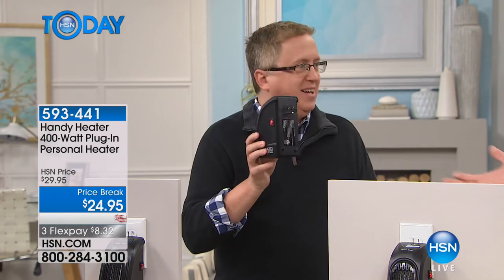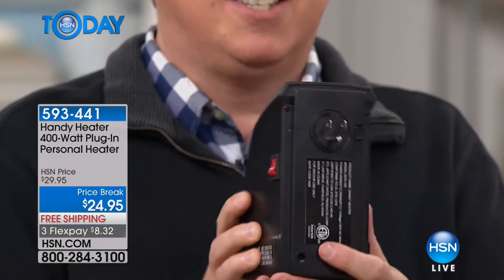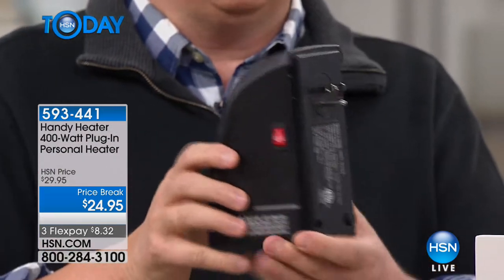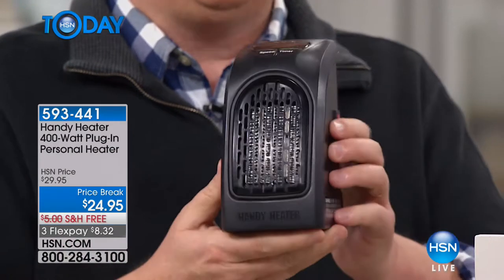There's no wiring — it plugs right into the wall. No assembly, just take it out and plug it into any three-pronged outlet and you have instant heat — 400 watts of instant heat. It's going to heat the area that you're in; it's not meant to heat your entire house.